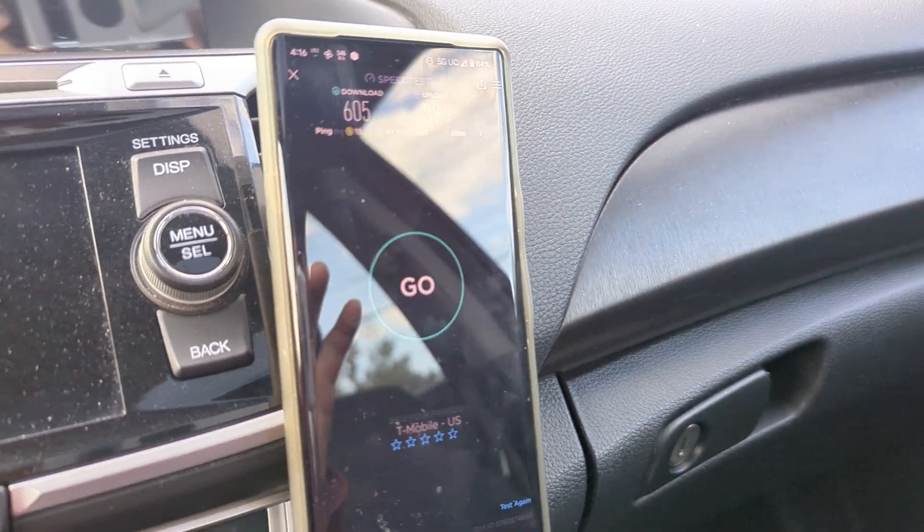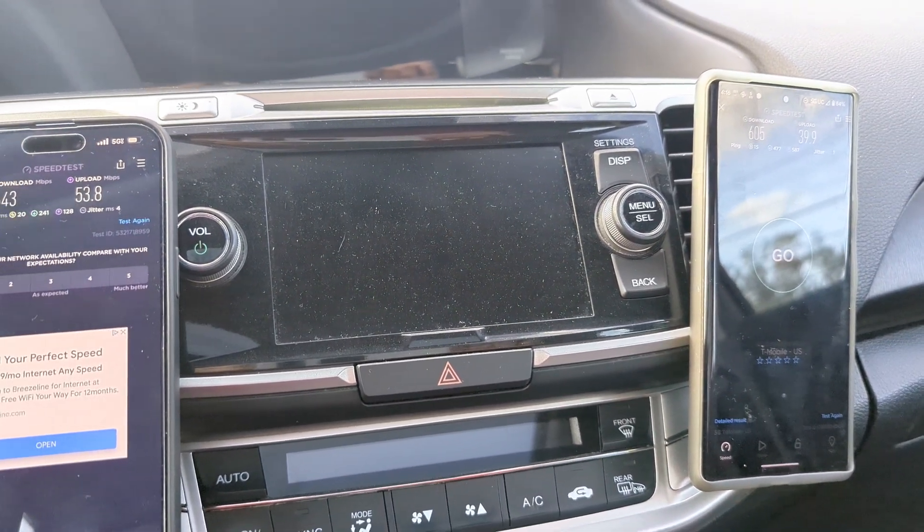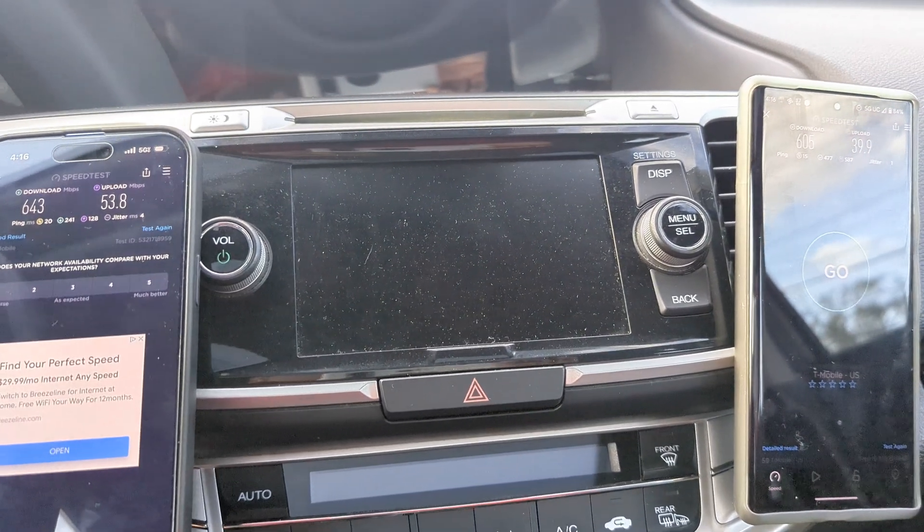They're pretty close. I will say that the iPhone is a little bit better, with the ping times being a little bit better on the Pixel.